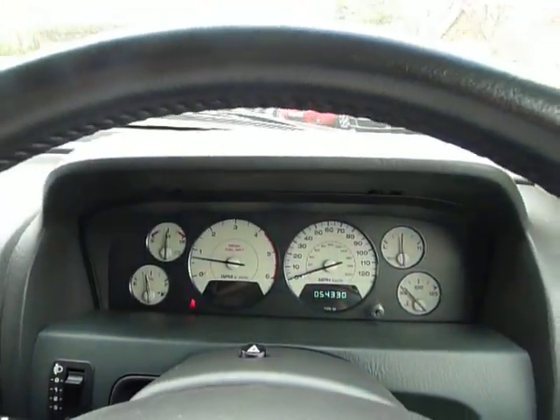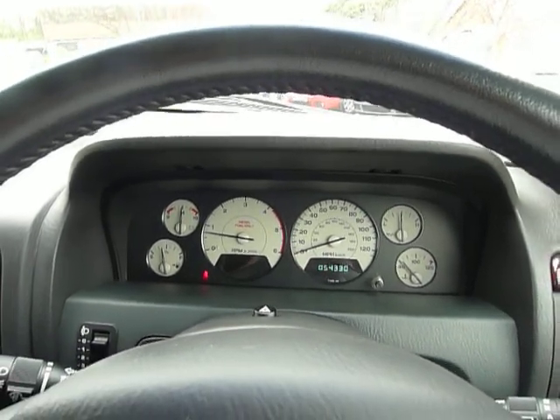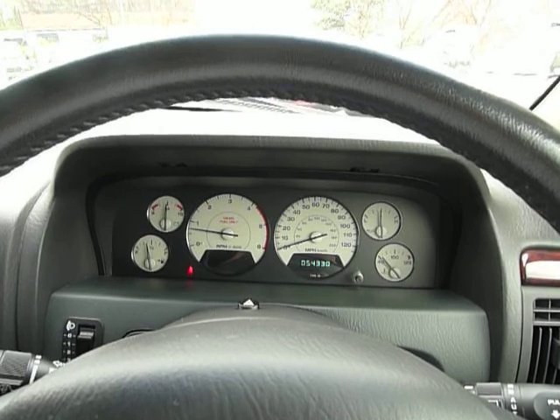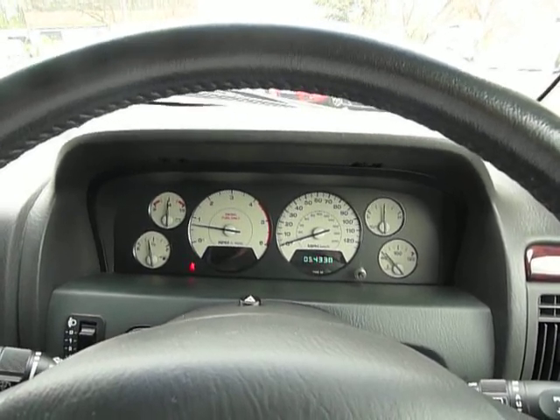To find out any more information about the car, to book a test drive, or to find out more about the warranty, please give us a call on 01202 759 803. Thanks for watching.